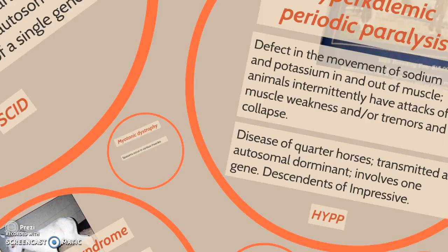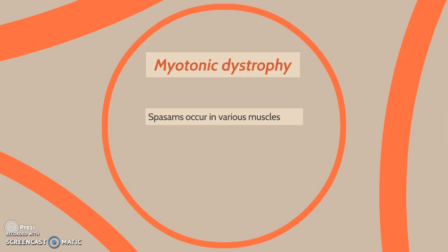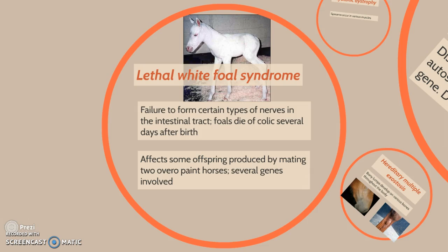Next we have myotonic dystrophy, which is where spasms occur in various muscles. Lethal white foal syndrome is the failure of certain types of nerves in the intestinal tract — foals die of colic several days after birth. It affects some offspring produced by mating two overo paint horses and involves several different genes.